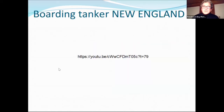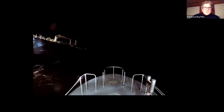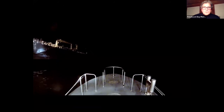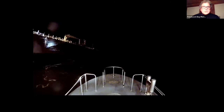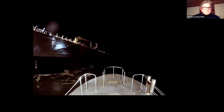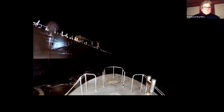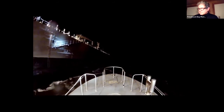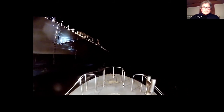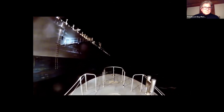This video shows my colleague Captain Strong boarding the tanker New England at night, just to give you an idea of what the job looks like.